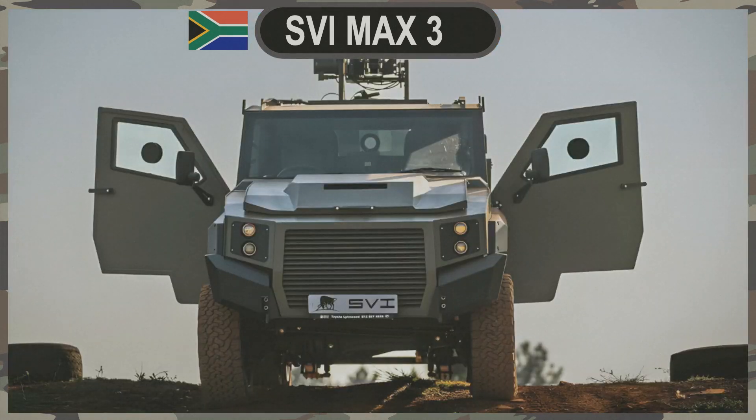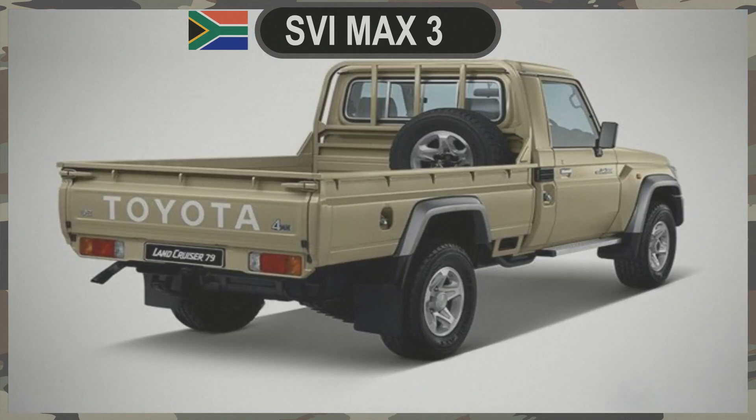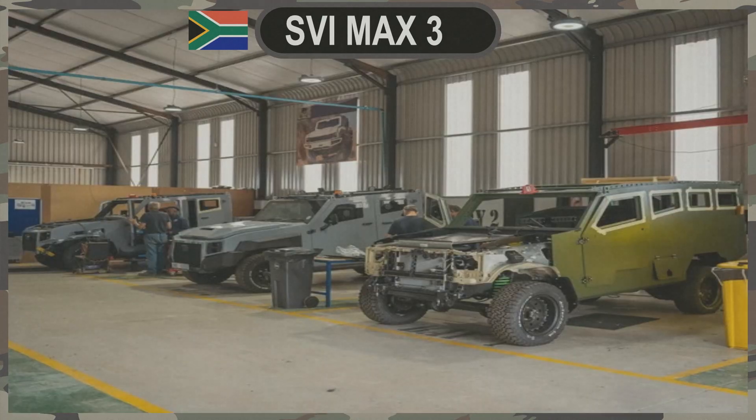Armor Protection and Upgradability. SVI Engineering's commitment to safety is evident in the MAX 3's construction. The soft-skinned body of the donor Land Cruiser 79 is replaced with an in-house designed and manufactured armored steel hull. This construction provides a minimum protection level of EN-1063 BR-6, effectively safeguarding occupants against assault rifles and anti-personnel grenades. Furthermore, the MAX 3 can be upgraded to BR-7 protection, ensuring adaptability to evolving threats.